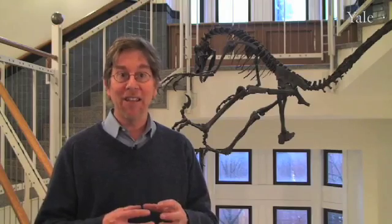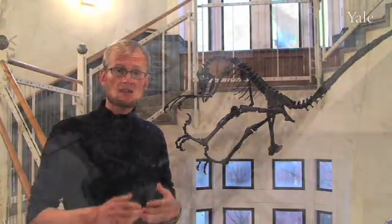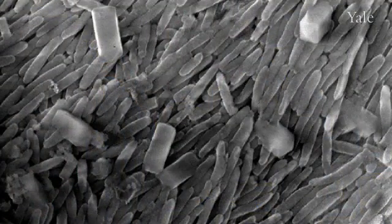Melanin pigments are created by pigment cells, which package them in little organelles called melanosomes. These melanosomes are tiny little packages; they come in oblong or rounded shapes. We have a locality in Denmark that is about 55 million years old, where we find fossilized birds with feathers. When I took this fossil under a scanning electron microscope and started zooming in on the fossil feathers, I was just met by this ocean of little sausage-shaped structures.